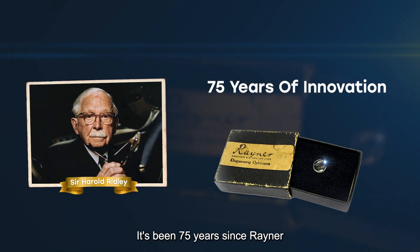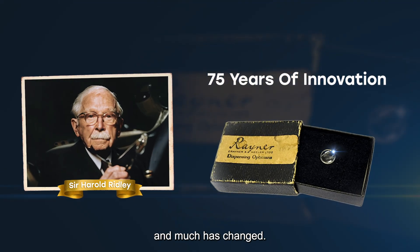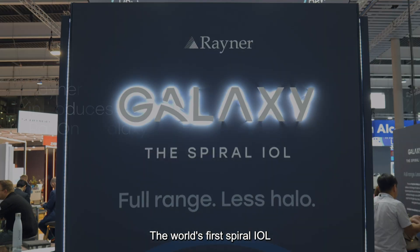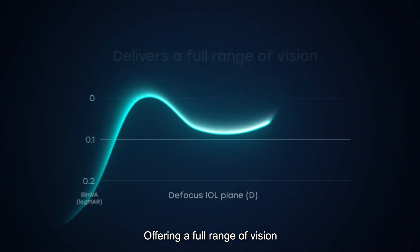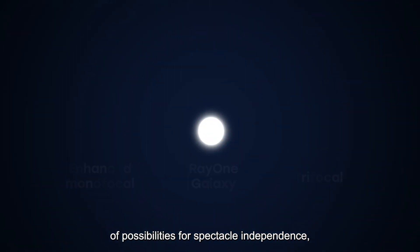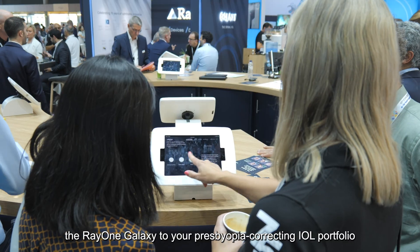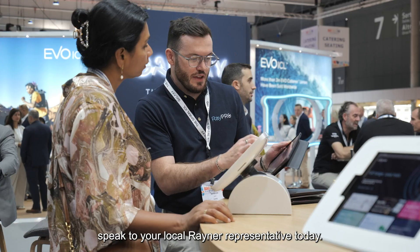It's been 75 years since Rayner and Sir Harold Ridley pioneered the first intraocular lens, and much has changed. At ESCRS 2024, Rayner proudly introduced RayOne Galaxy — the world's first spiral IOL and the newest addition to the RayOne platform. Offering a full range of vision with minimized dysphotopsia, RayOne Galaxy opens up a new dimension of possibilities for spectacle independence, bringing IOL technology into the modern era. For more information on how to add RayOne Galaxy to your presbyopia-correcting IOL portfolio, speak to your local Rayner representative today.